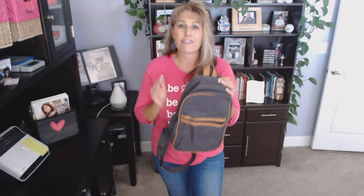This is our sling back thermal. If you're a fan of the sling back, you're going to love this thermal.